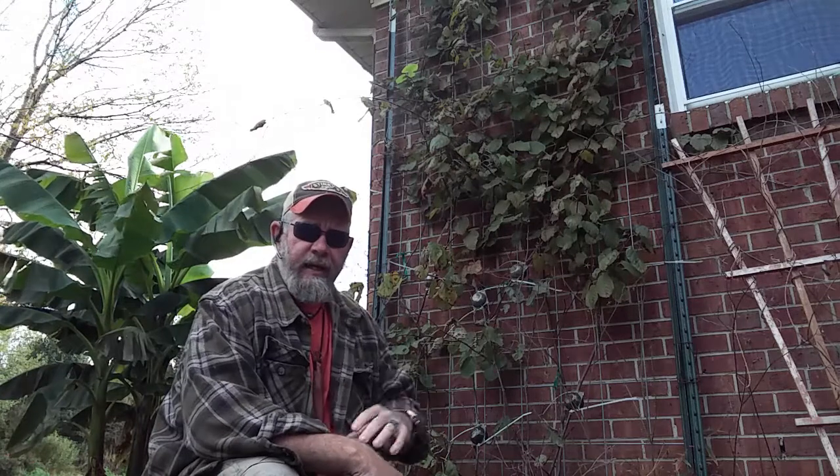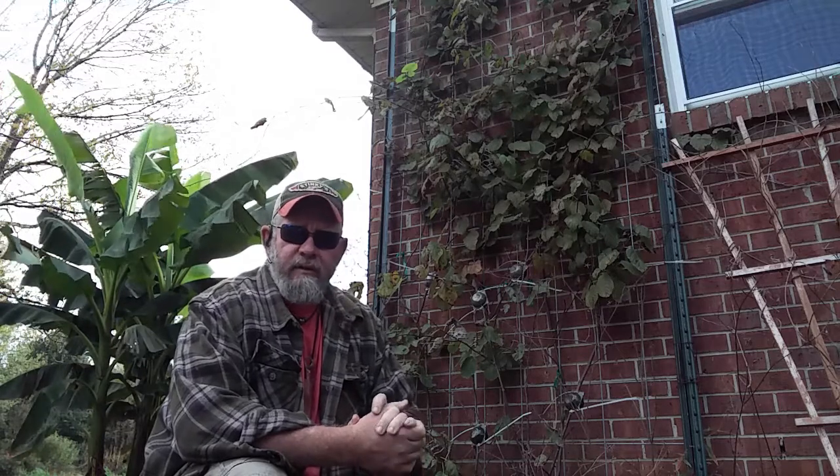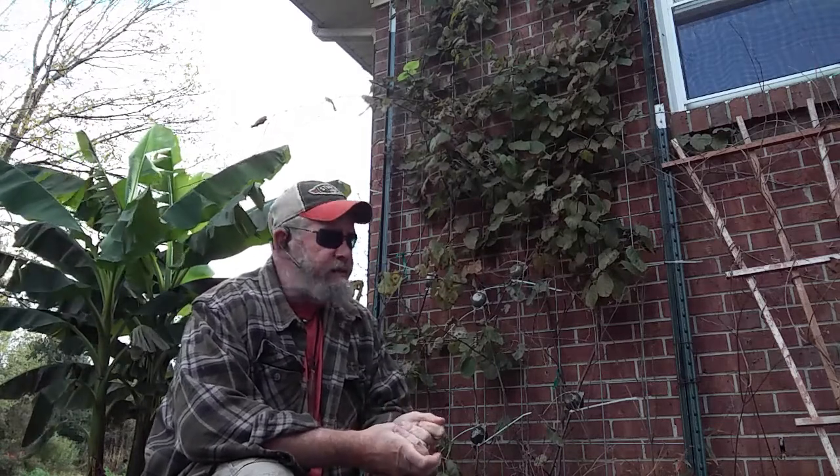Hello guys, this is Clint Locklear from the Farmers Grove. I'm sitting on the side of my house, which is not at the Farmers Grove because we haven't built or moved over there yet. I'm doing a series of videos showing some different things about air propagation because it can be a powerful way to make money and extend your systems.